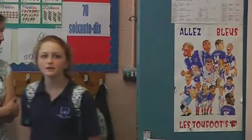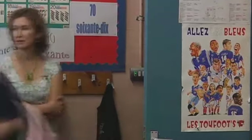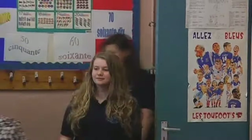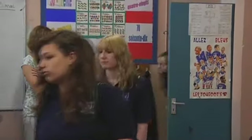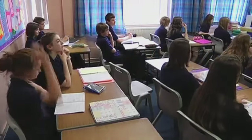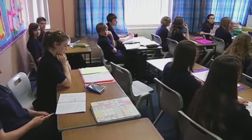This is Year 10 in Llan Taf School in Cardiff. The students in this class are between 14 and 15 years old, and there are about 30 in each class. They all speak Welsh and English, but today the students are learning how to speak French.